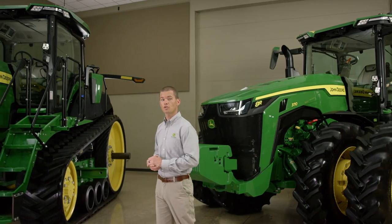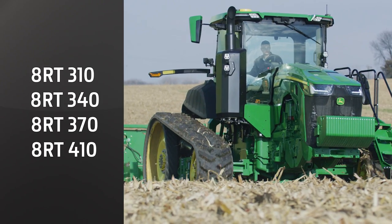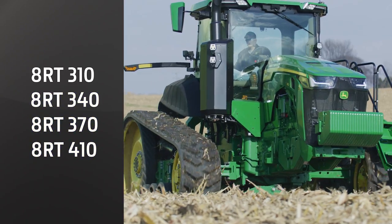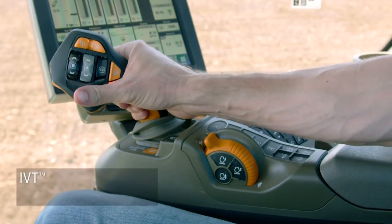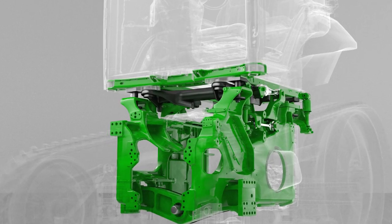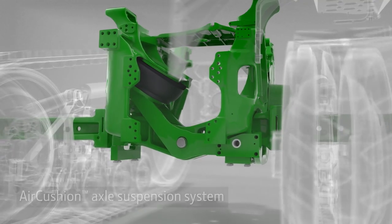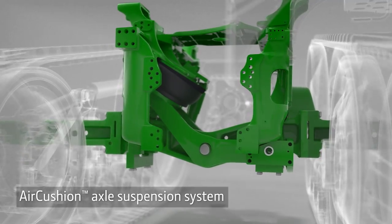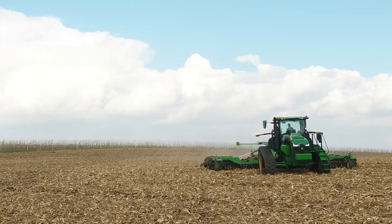Many of the features we just told you about on the 8R will also be offered on the 8RT. We've expanded the horsepower range from 310 to 410 engine horsepower. You can choose the E23 power shift transmission or IVT along with CommandPro control. The 8RT also features the proven 4-post cab suspension and air cushion axle suspension system.